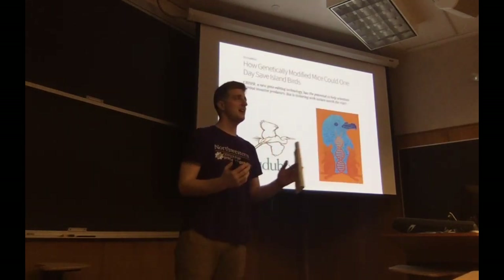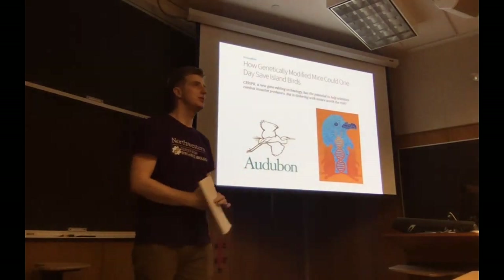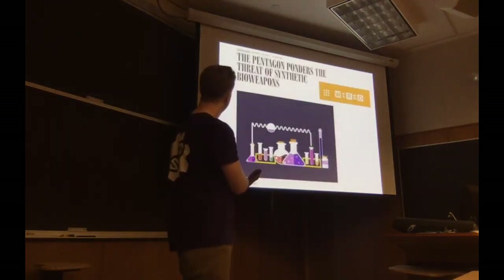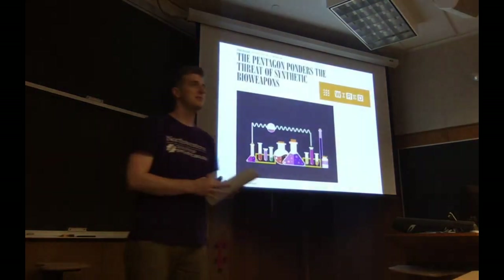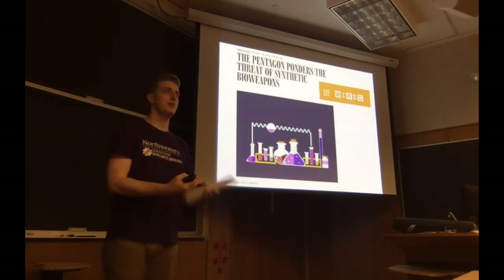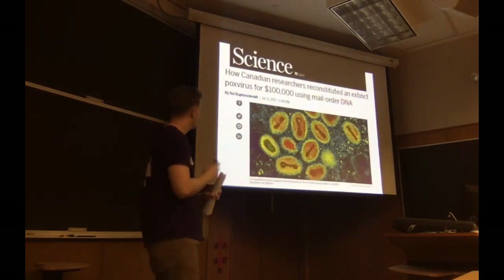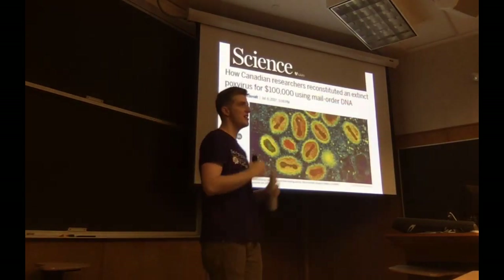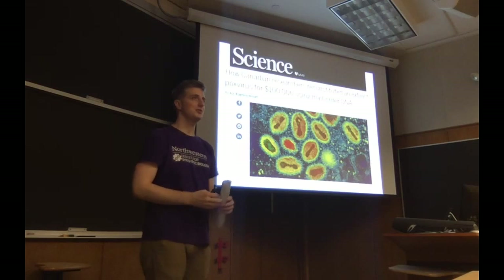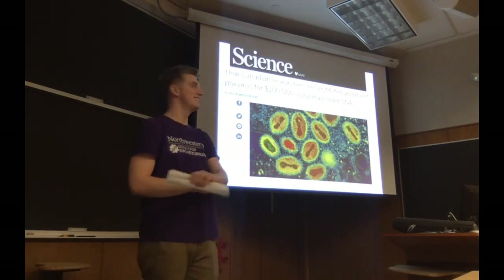The Audubon Society posted an article about using CRISPR-Cas9 gene drives to wipe out some mice and save birds. The Pentagon has partnered with the National Academy of Sciences to create a panel to study the threat of synthetic bio-weapons — they released a preliminary report you can read about on WIRED. What they are worried about is things like a team in Canada that spent $100,000 and six months creating from scratch a horsepox virus.